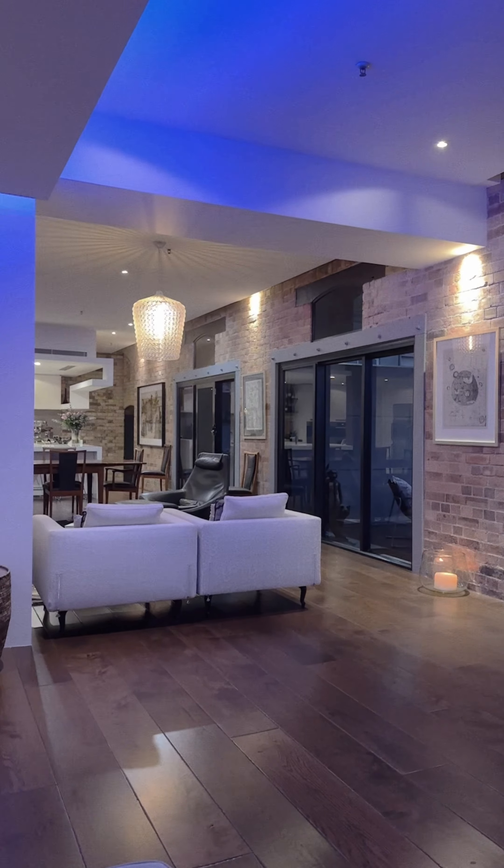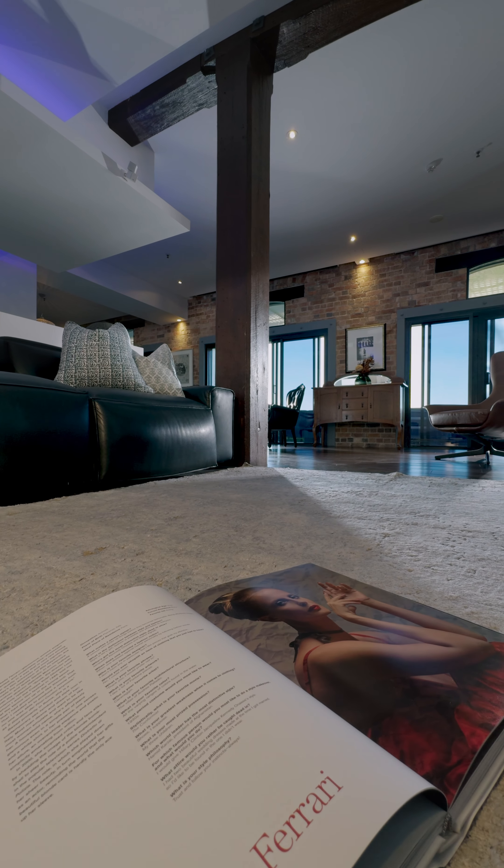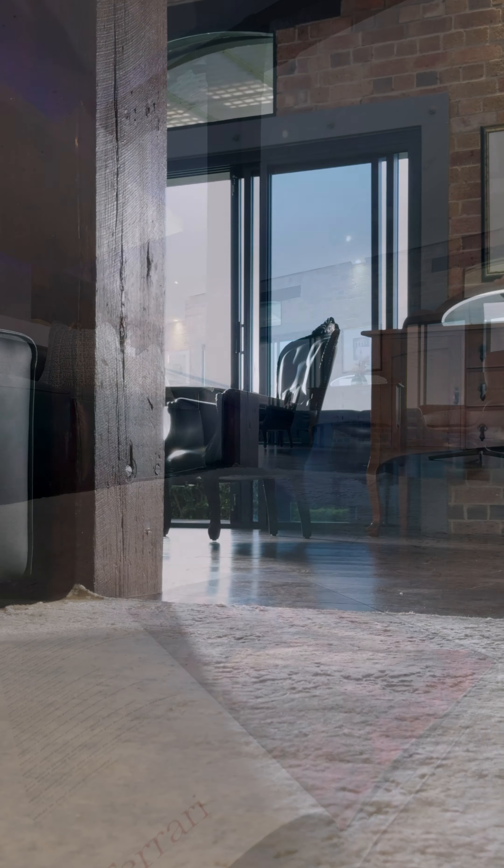There are riverfront homes in New Farm and there are riverfront apartments, and this is a combination of the two. It is in demand because people want to still feel like they're living in a home, but they don't want the maintenance. They want to be able to lock up and travel to their coastal home or overseas.